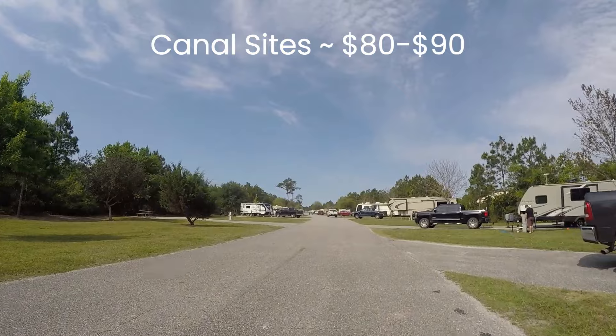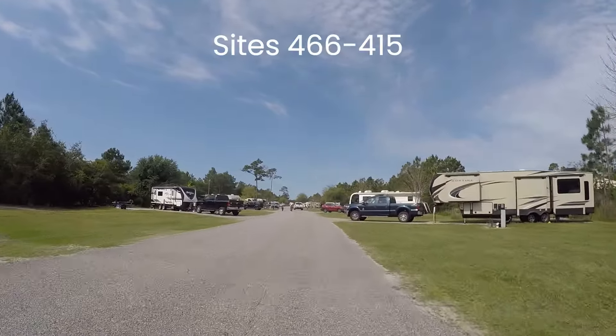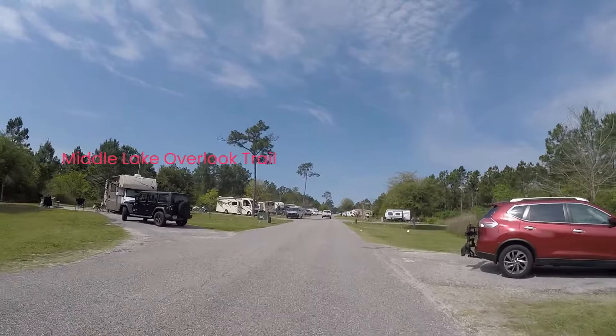The canal sites are in the $80 to $90 range. Pricing also varies depending on the time of year, weekday, or weekend. The park has hundreds of sites for RVers and reservations can be made at alapark.com. We'll also include the link in our description.